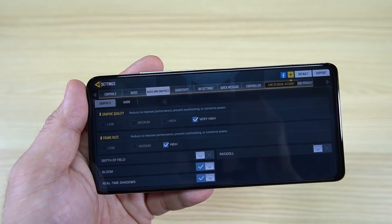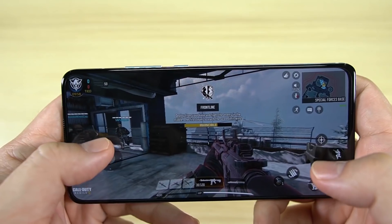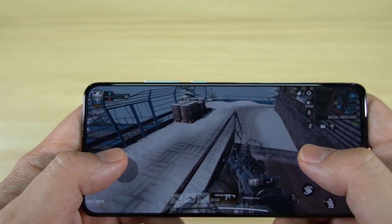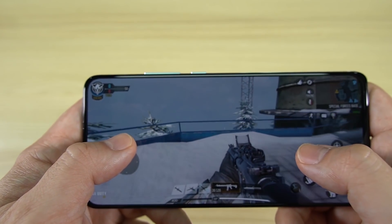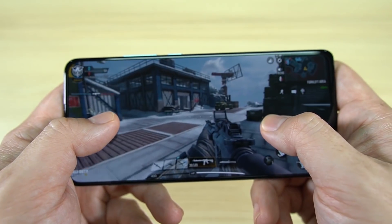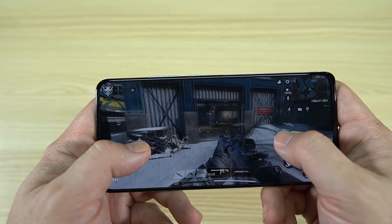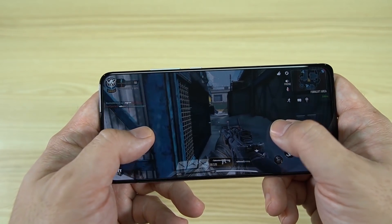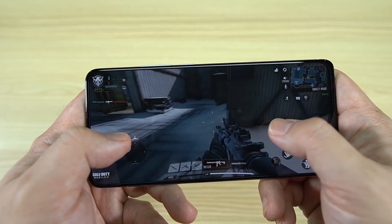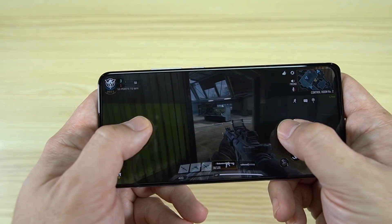Checking Call of Duty, the gameplay settings look like this. The graphics are really, really smooth and I could hardly find any problem with this one since it's the top of the line from MediaTek. Though after playing for a long while, it does feel a little bit warm at the back. But overall, the performance is really nice.